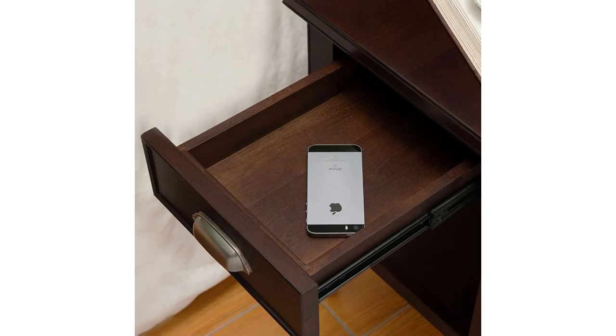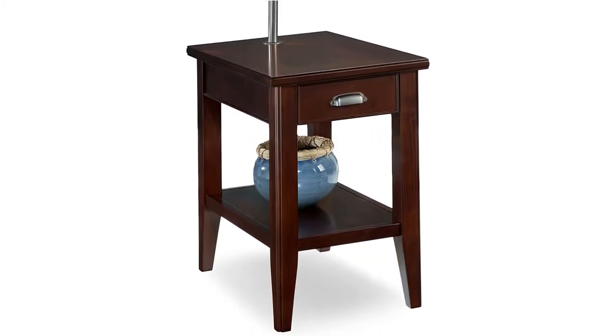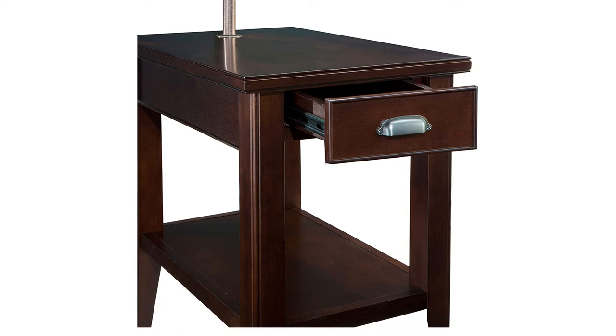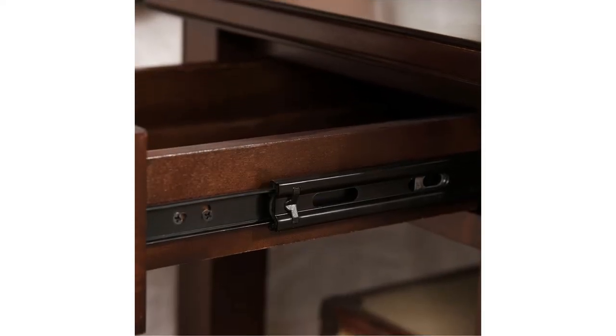This table is a solid hardware construction with a chocolate cherry finish, square shape shade, and accepts a 60-watt bulb. Decorative details include a heavily scaled top and posts, and a beaded eagle design. It has a durable drawer box and full extension guides, so you can pull it out all the way.